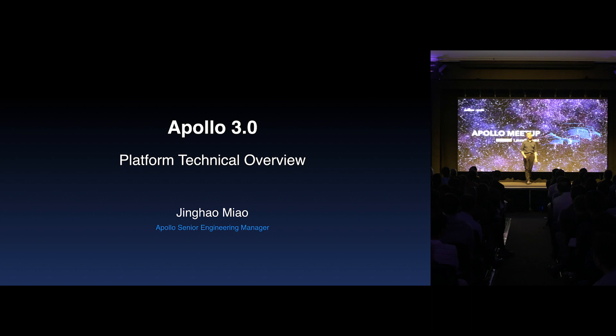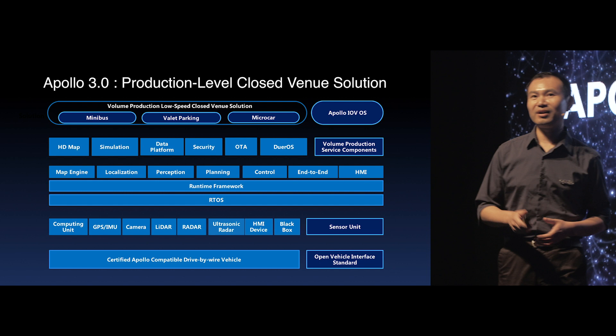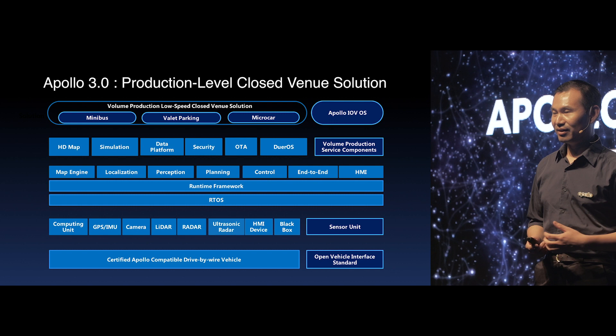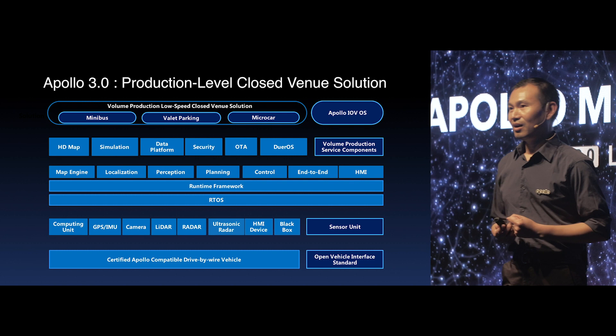Good evening everyone. It's such a great honor to meet all of you here to introduce the latest version of Apollo 3.0. Before I jump into some details about 3.0, let's revisit the Apollo software architecture. On the four layers that all of you are already familiar with, we added this additional layer to help our customers, partners, and developers to customize their own closed-venue production-ready systems.